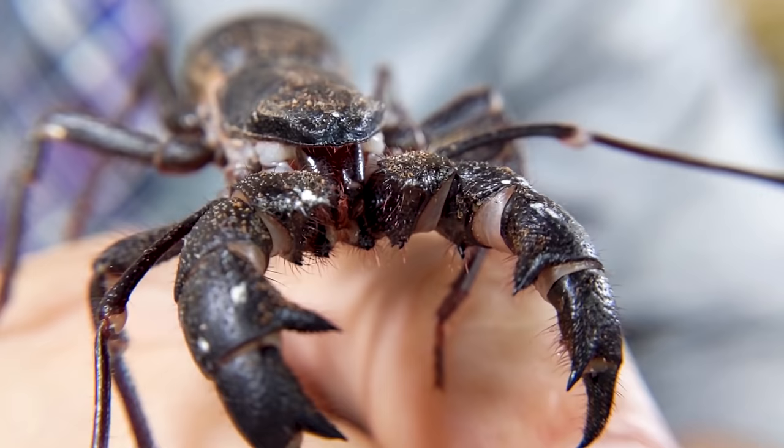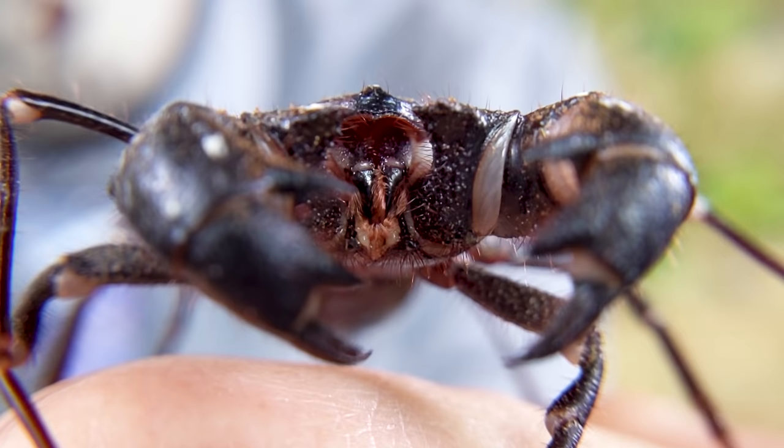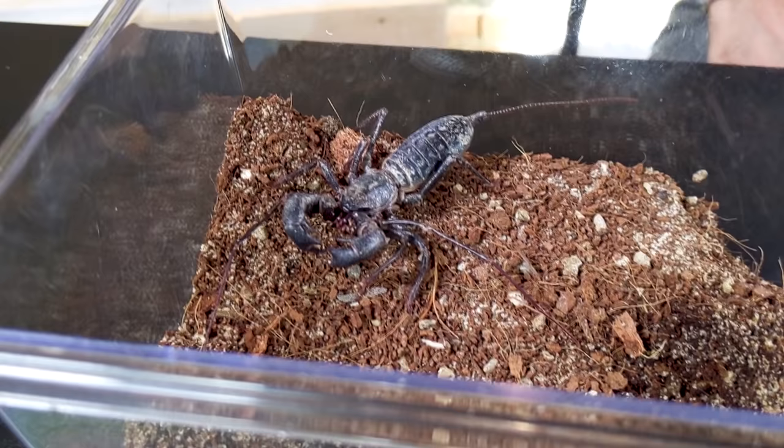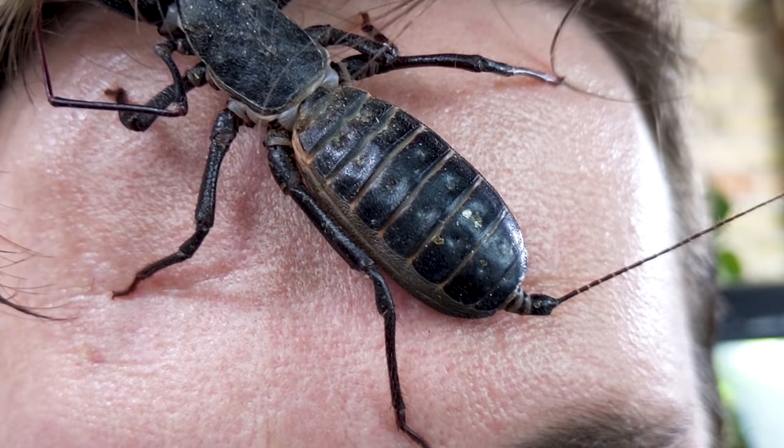Like other arachnids, these are chelicerates. This means that they have claw-like feeding appendages which look absolutely horrifying, but unless you are very small, they are not. That said, if you are the size of a cricket, they're absolutely terrifying. The reality is that this creature looks like a wide awake nightmare, but it is not. So, is it the best pet invertebrate, or is it not?